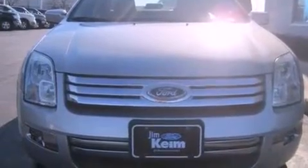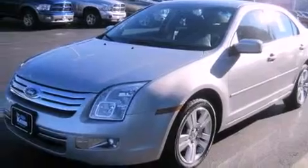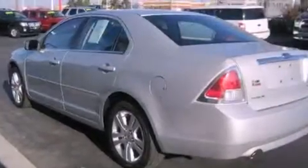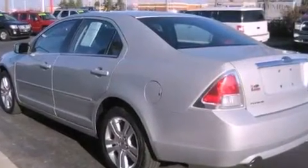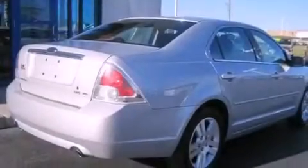Features include a multifunction display, air conditioning, cruise control, an MP3 CD changer, a leather-wrapped steering wheel, an illuminated driver's side vanity mirror, a security system, a passenger-side airbag, heated side-view mirrors, and aluminum wheels.